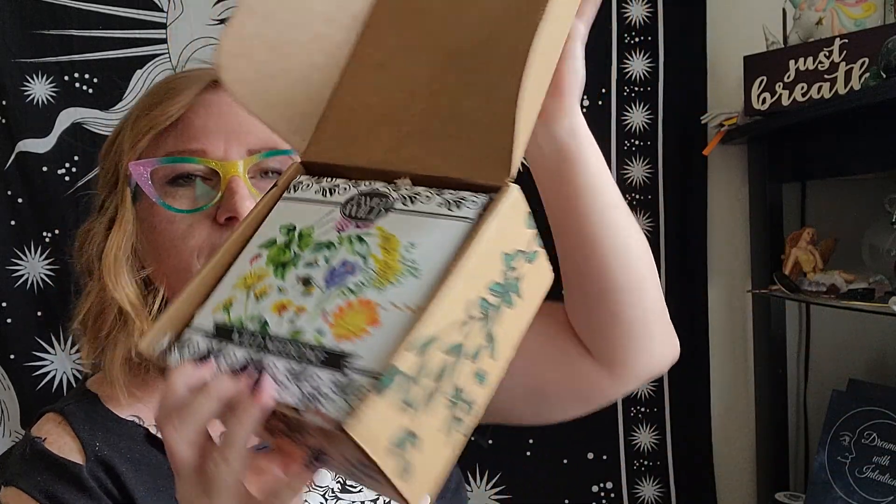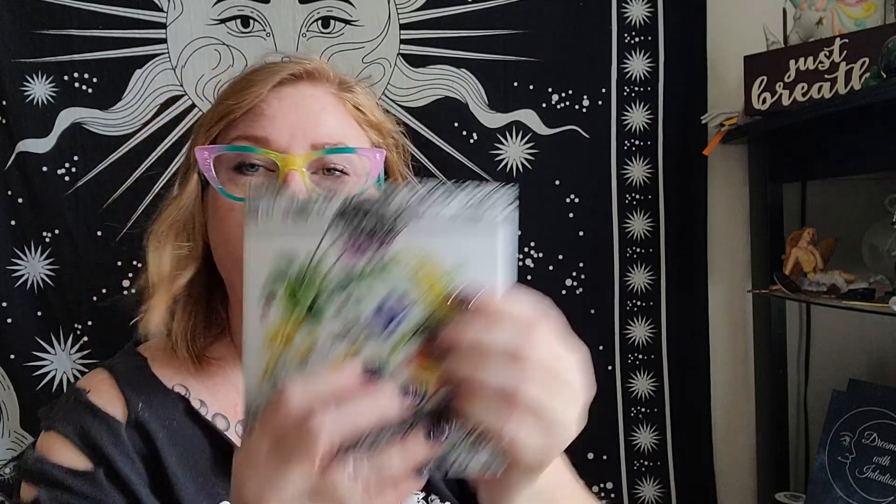Wild medicine — that is our theme. Something smells good. So this is our little booklet. They usually come with a booklet about wild medicine, so I'm imagining this is going to be about herbs and their properties and stuff.